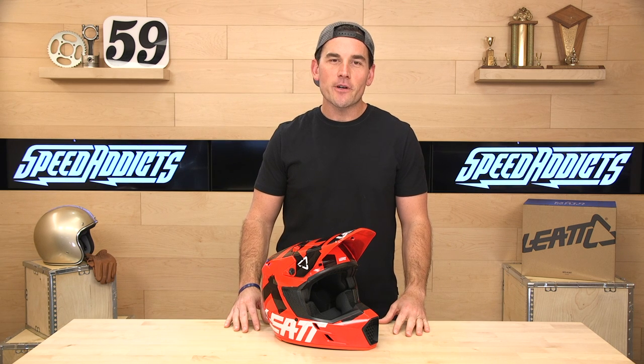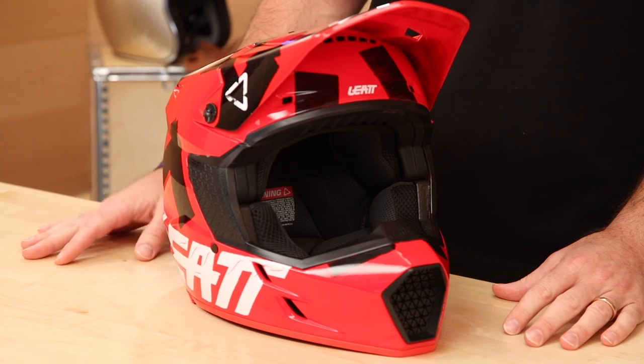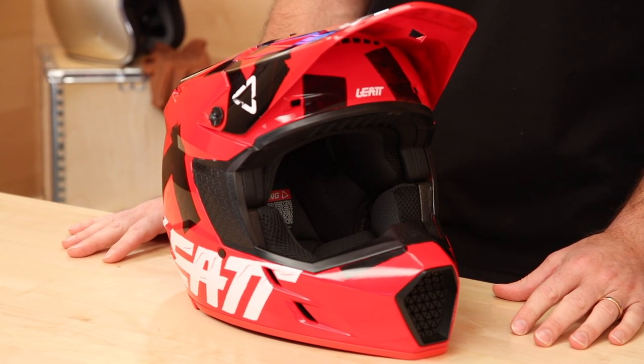Hey, Scott here with Speed Addicts, and today we're going to unbox the Liat 3.5 Moto Helmet. The reason we like Liat is because they are smart folks. It was actually founded by a doctor out of South Africa, and they started with just neck braces. He saw a friend of his son go down and get a severe spinal injury, and decided he was going to make a neck brace to prevent that.